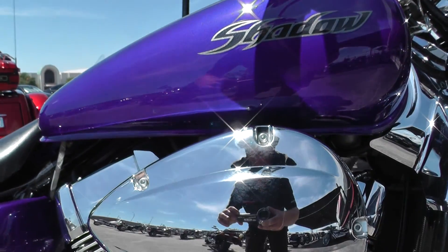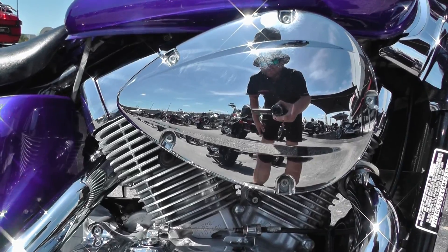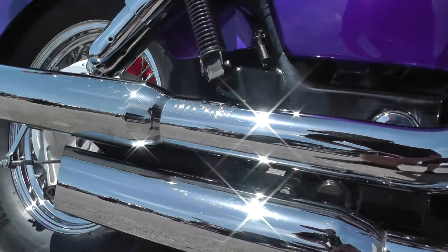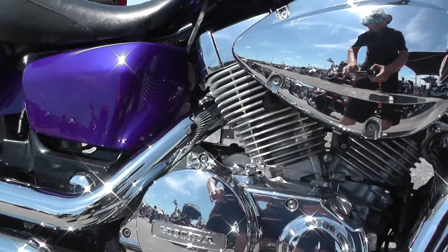This one's got the 750cc carbureted liquid cooled motor. It's a V-twin backed up by a 5-speed transmission. It's got a set of upgraded staggered Vance & Hines chrome pipes with slash tips. Sounds really good on this 750.